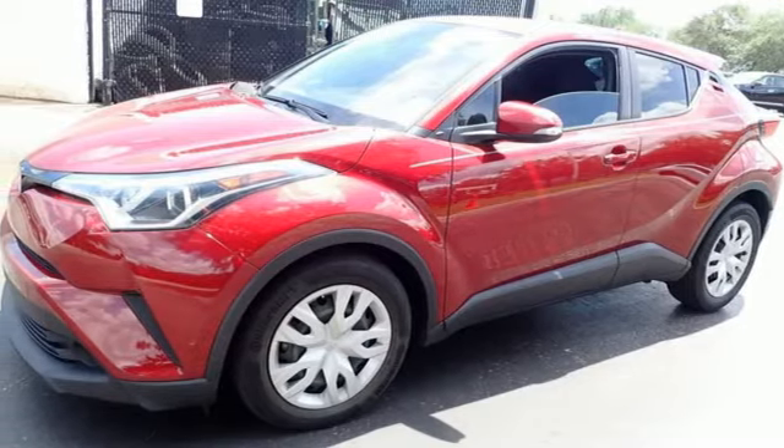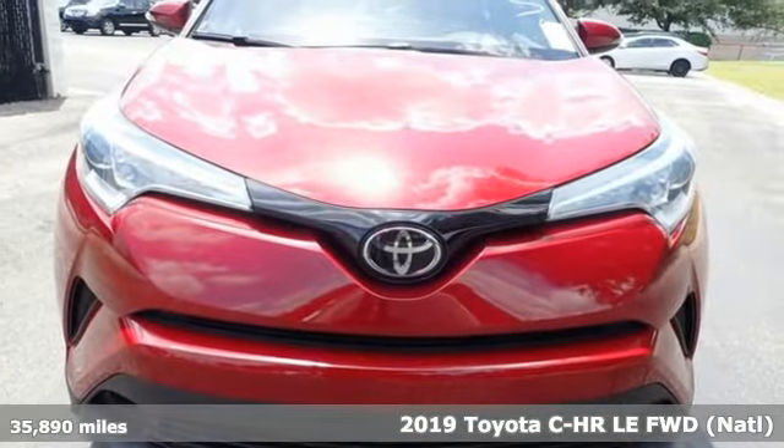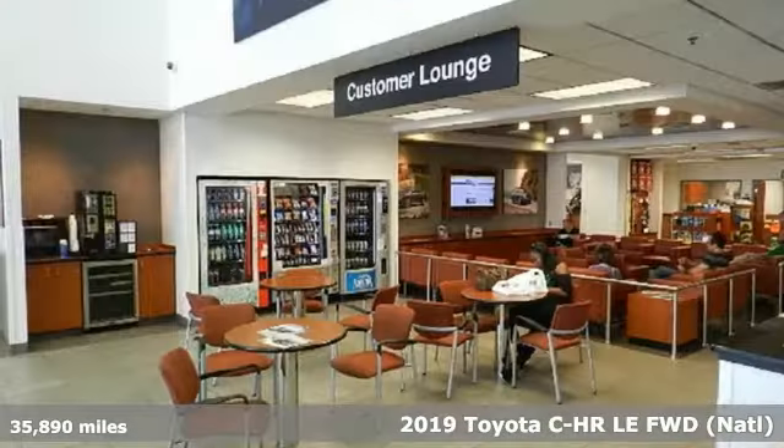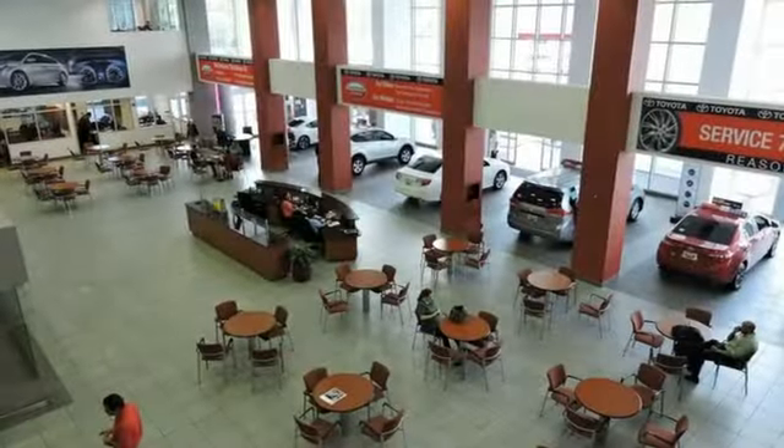Here's a 2019 Toyota CHR. Satisfy your inner rebel. Color outside the lines with this CHR. And with features like these, every drive is a pleasure.